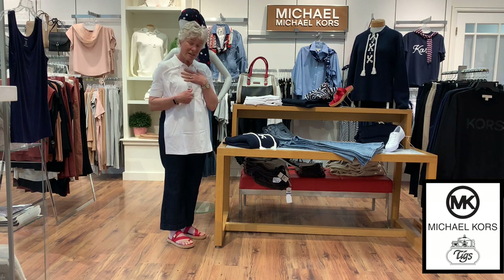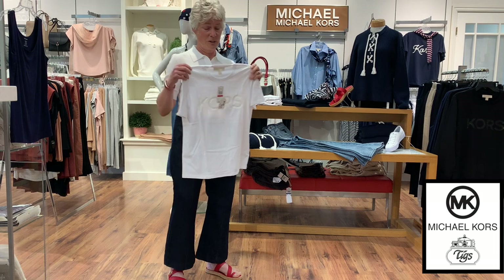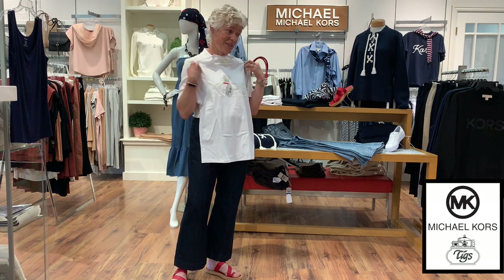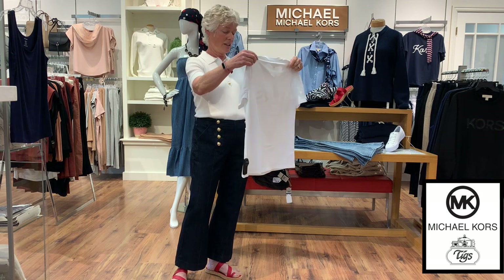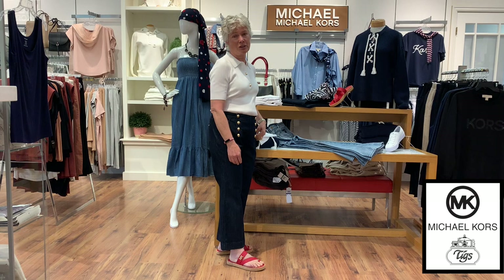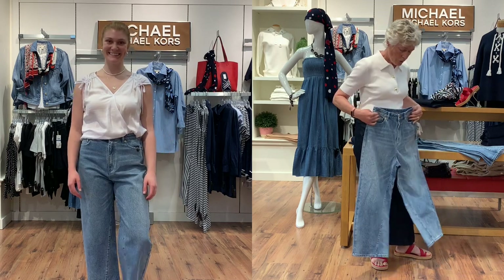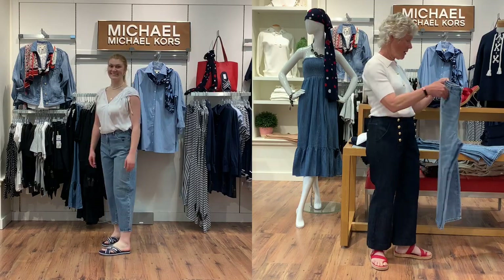In other colors we have these just beautiful plain white — I think they're pima cotton t-shirts. It does have Kors on the front but it's very subtle. I know a lot of people don't like having the label on the front, but I would wear this because it's not really in your face. It's lovely fabric. These are $88. Also in this collection we have a vintage wash wide leg crop pant — just as comfortable as the one I have on.